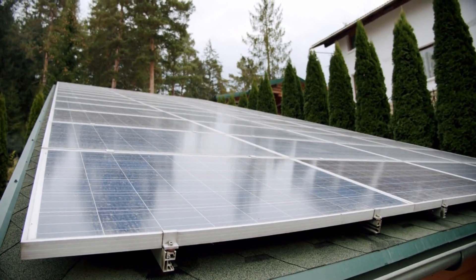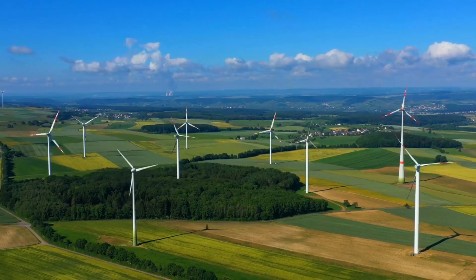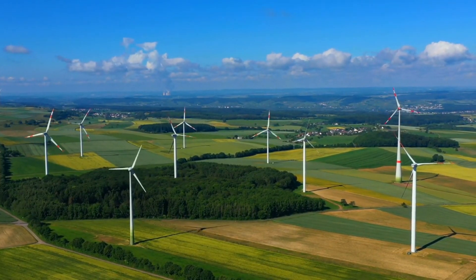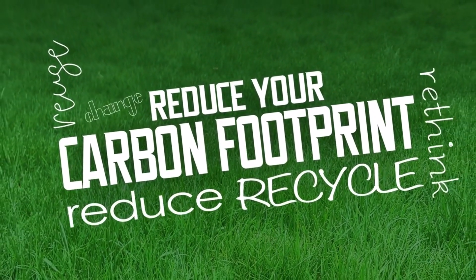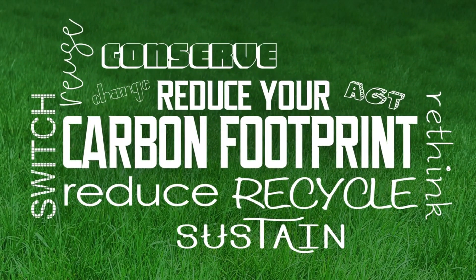Next, you'll need to invest in some renewable energy sources. This could be anything from installing solar panels on your roof to a wind turbine in your backyard. By generating your own power, you'll not only save money on your energy bills, but you'll also be doing your part to reduce your carbon footprint.